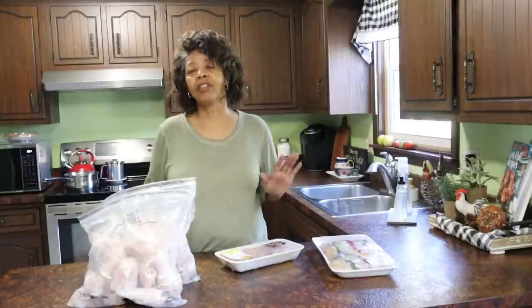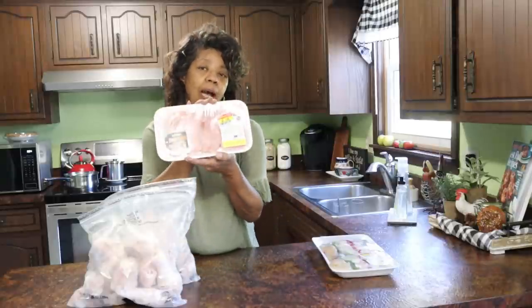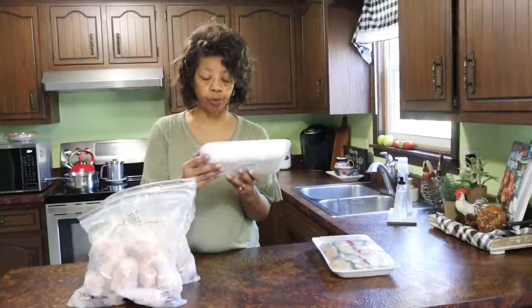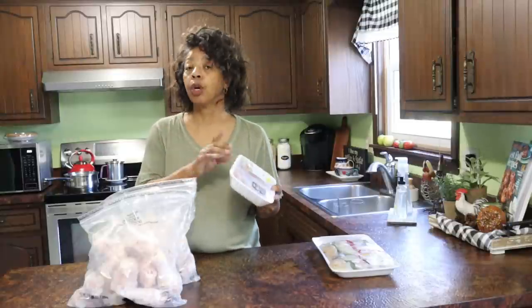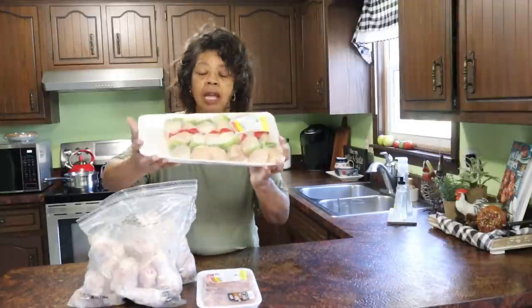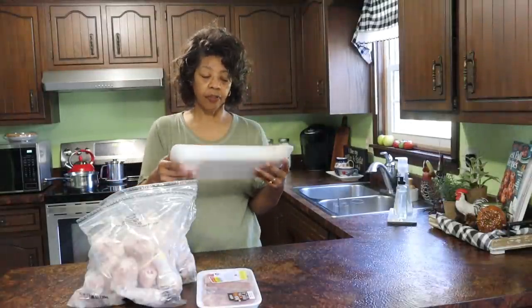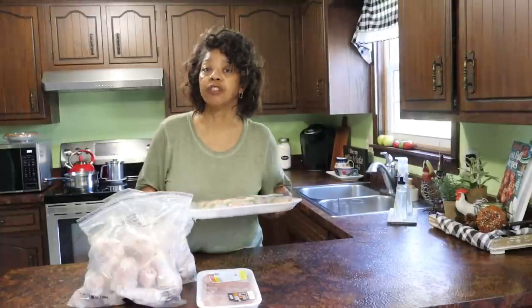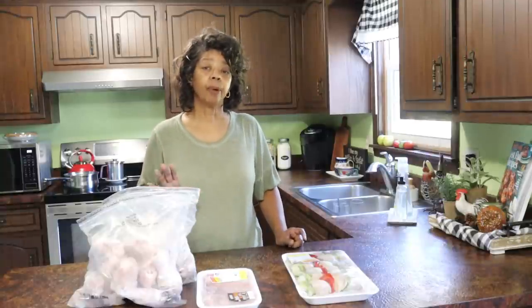I like to go to Kroger on Mondays because that's when they put out their manager's specials — things they need to sell or freeze quickly. They had fresh pork chops marked down from $8.33 to $6.24, so I picked those up to repackage and freeze. They also had a shish kebab with chicken, red and green peppers, and onions — that looks really good. I think I'll have that for dinner tonight and do the butternut squash dish tomorrow. Those are all the things I picked up from Kroger.